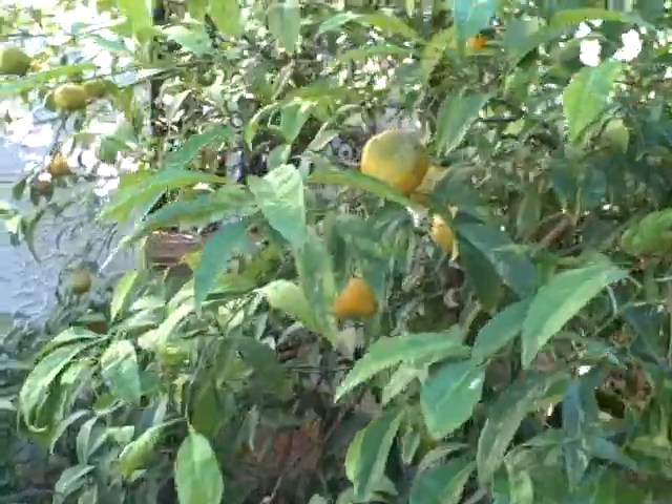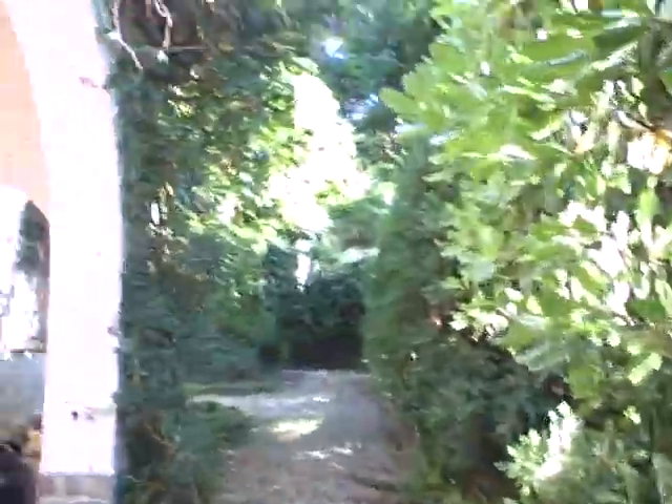And this is our orange tree. There are some nice oranges on it, and we're doing some yard work today.